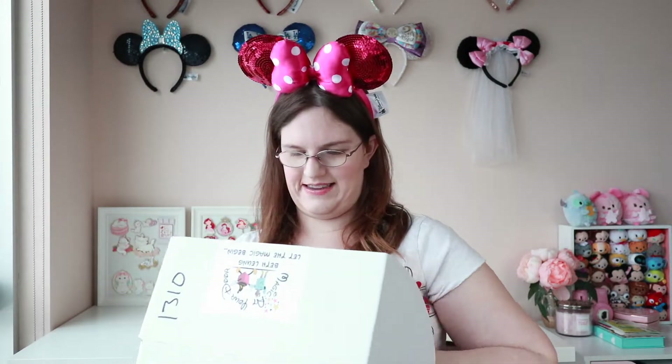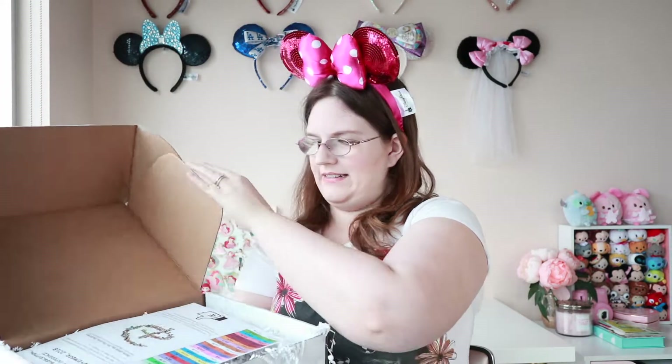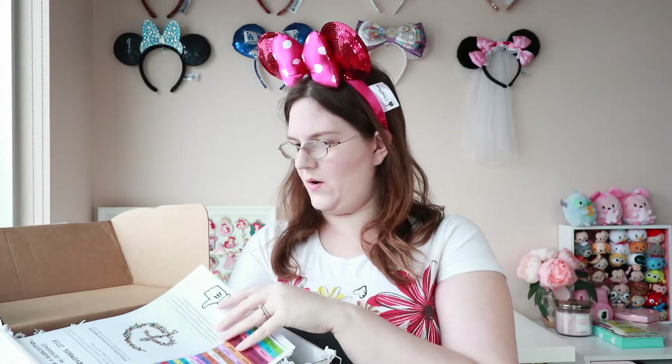I will say the box feels really light this month compared to normal, so I am definitely curious. Alright, here we go. So first opening it, we have our little November flyer and price guide as always, so I'm going to just set that aside.